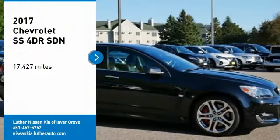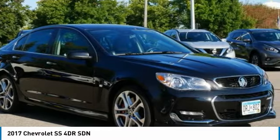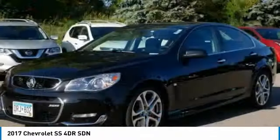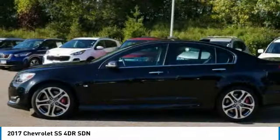Looking for the right vehicle? Check out the 2017 Chevrolet SS. The Chevrolet SS combines power with a refined sophistication. The SS has an array of convenient features that keep you focused on just one thing: driving this exhilarating sports sedan.